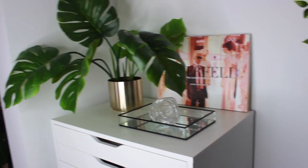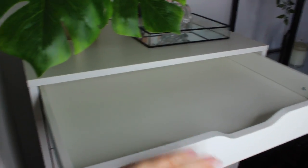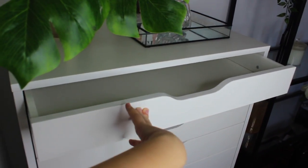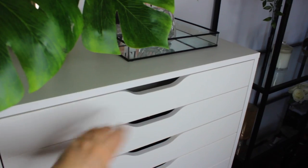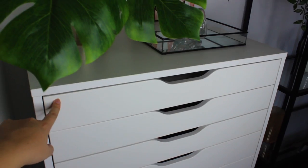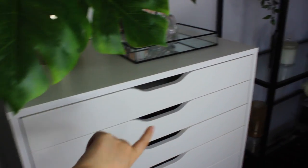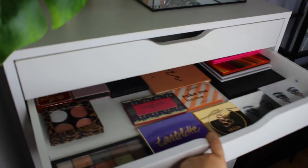This top drawer has nothing in it - this is where I keep all of my new makeup and makeup I need to try, and backups of things. But I don't have any now because I haven't bought makeup in a while. I do have quite a few packages on the way so stay tuned for some makeup haul videos.